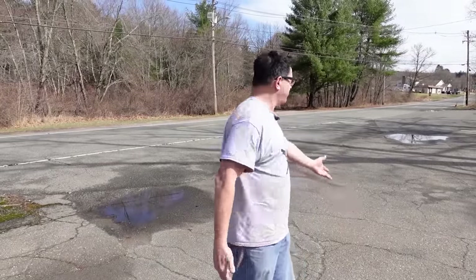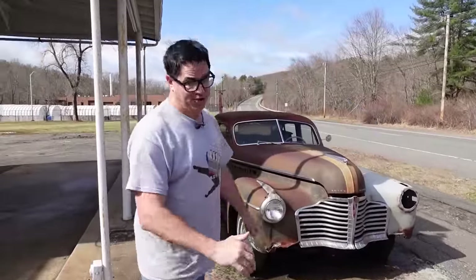Hey, Steve Bignani here, and usually we're doing the junkyard crawl, but what am I doing here on the side of the road? Well, this is a special edition of Roadside Crawl. This is something I found in West Warren, Massachusetts. It's a 1941 Buick Century.